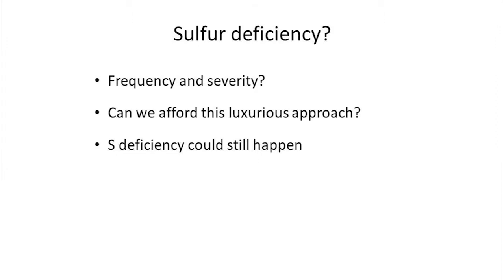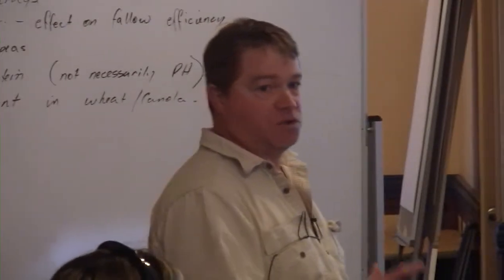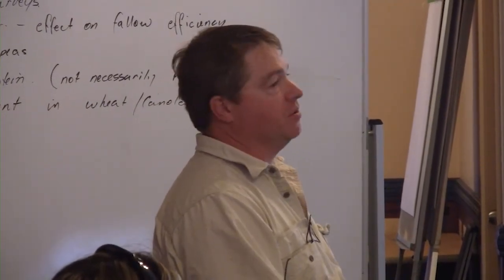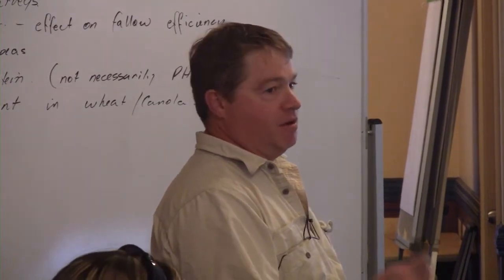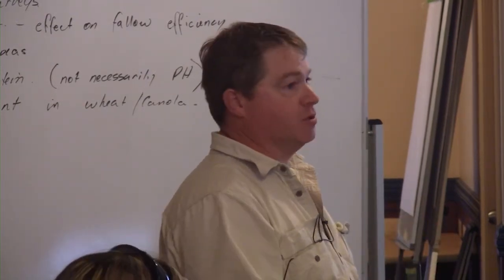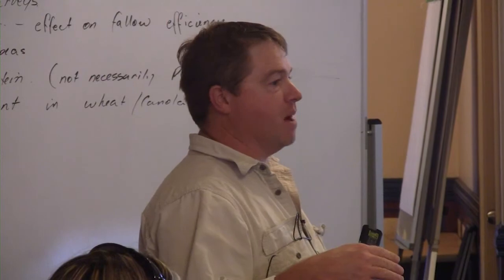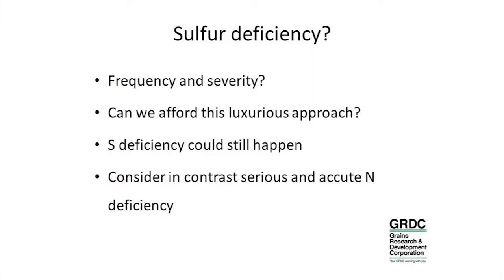Having said that, you can rectify sulphur deficiency in a canola crop when you recognise it. So all is not lost. Just to put it in perspective — think about chronic deficiencies of nitrogen. We've all seen that in every single paddock, losing 50% yield. Do we regularly go out and just put 100 kilos of urea on every single wheat or canola paddock every single year, just because maybe 10% of them are going to be critically low? We probably don't. We do it in a much more prescriptive manner. We probably need to be a little bit wiser about where we spend our money on canola production.